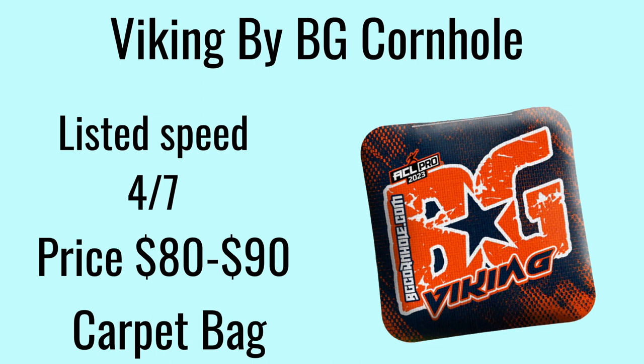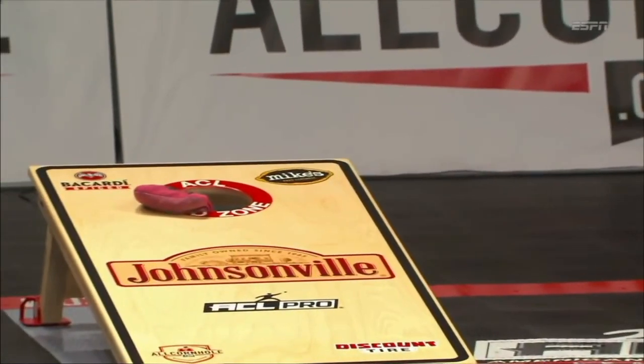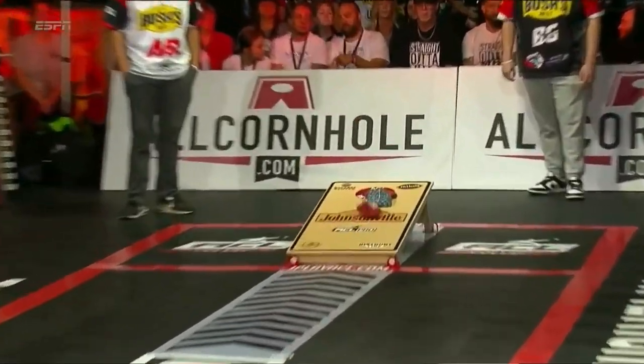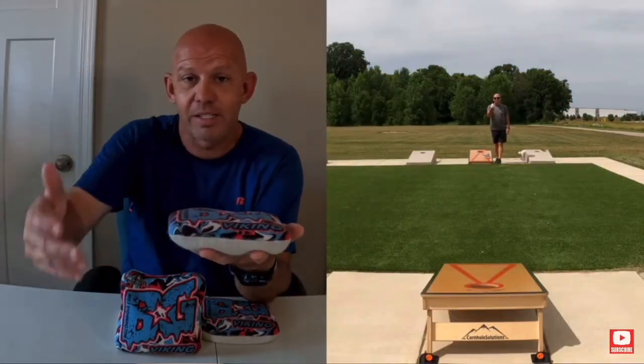The BG Viking is a carpet bag with speeds of 4 on the slow side and 7 on the fast side. It's probably the most popular carpet bag in my area. You can get these bags for about $80 to $90 on the BG website. They're great for a dirty style game — check out Mike's video on the Viking.